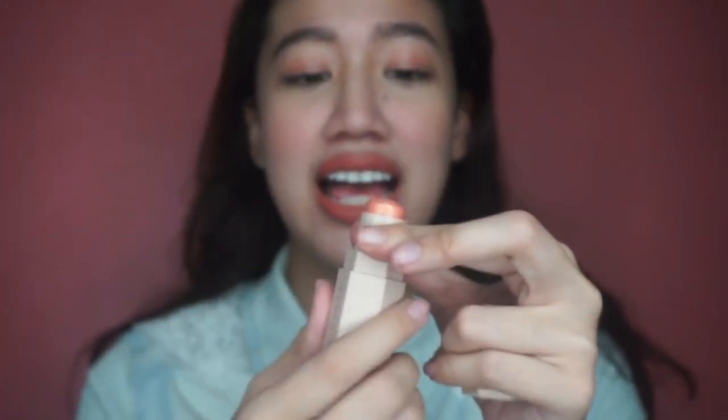I can't lie — when I first saw this, it definitely reminded me of the Fenty Beauty sticks. It looks similar, but this is beautiful too. I guess we'll see if the feel and formula compare.